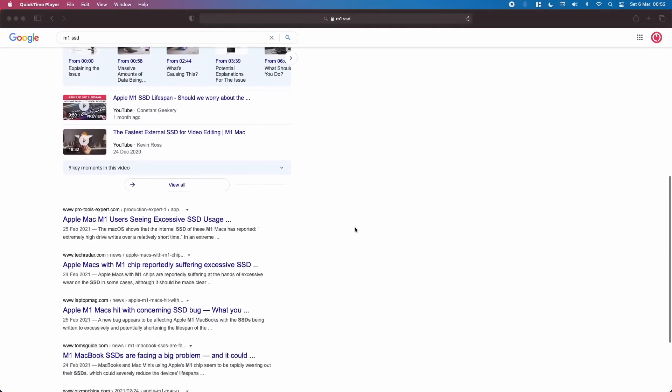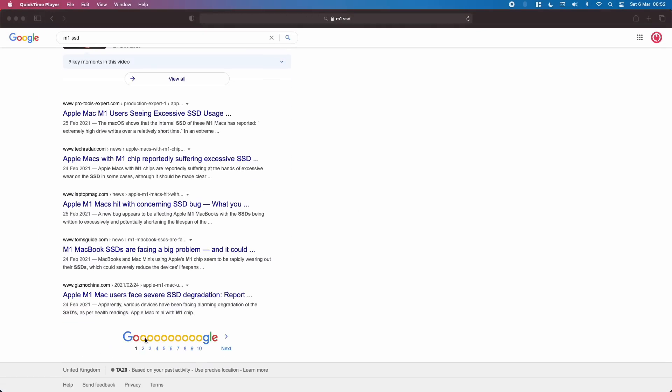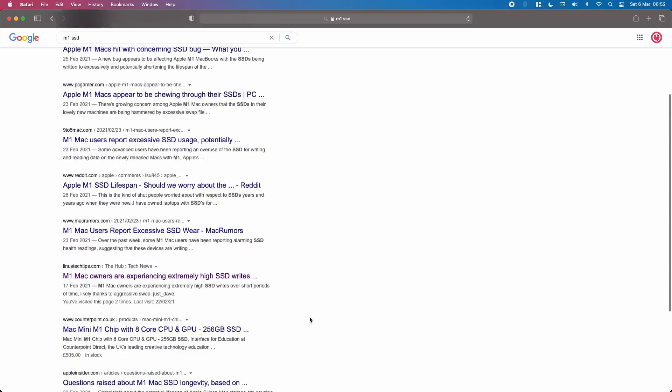If you do a search on Google for 'M1 SSD' you'll be met with a disturbing number of tech news posts all suggesting there's a big problem with these machines. YouTube comment sections and web forums are full of panicked M1 users, and Apple of course has said nothing at all on the issue. In this video I want to break down the issue in a logical manner — first we'll look at the possible reasons, and then we'll consider how long an SSD can actually last.